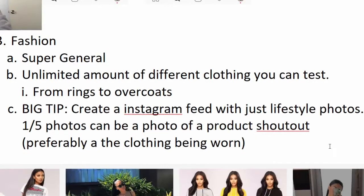Number two, the second niche: fashion. Fashion is super good because it's super general. You could test an unlimited amount of different clothing ranging from rings to coats, from necklaces. Fashion is super general and that is perfect because you want to be able to test as many things as you can.